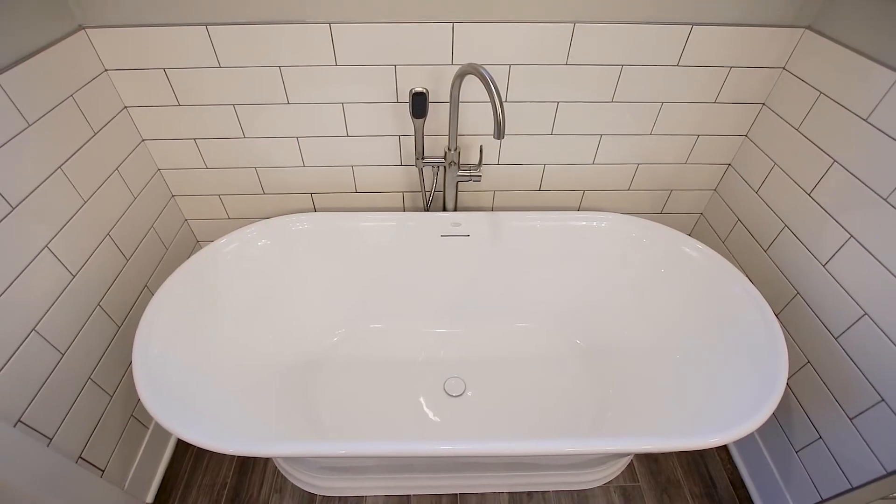What does this house have to have? What is their must-have? It might be a standalone soaker tub.